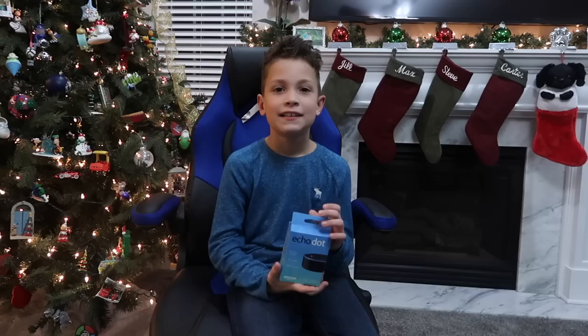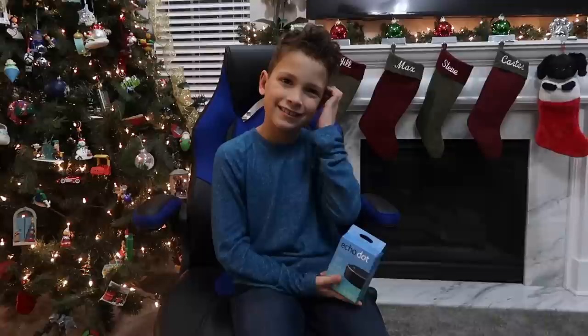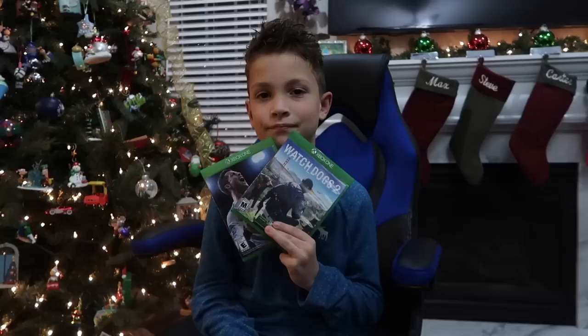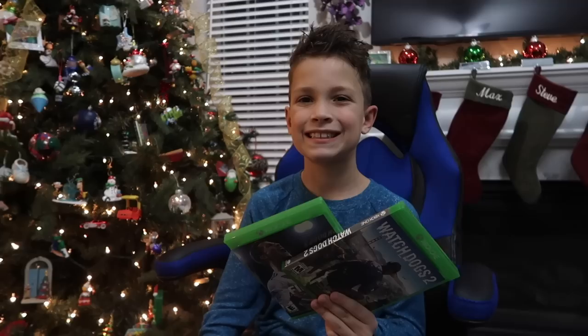Next I got an Echo Dot. It's not really a gaming item but it's pretty cool technology — I can ask it a bunch of questions. Like I could tell Alexa to give Max a timer so he could stop playing video games and start his homework.